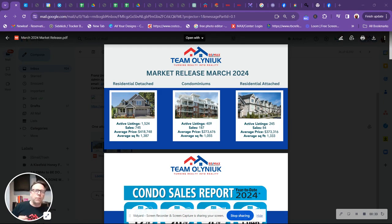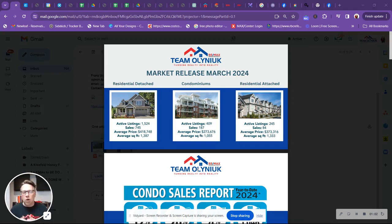Let's first start talking about residential detached. We take a look at active listings showing 1,524 active listings with 745 sales. So almost half the inventory is selling in one month. That's going to put us into a seller's market — a good seller's market. Zero to four months of inventory is a seller's market, four to six months is a balanced market, and beyond six months is a buyer's market. You take the amount of sales divided into the active listings — basically two months worth of inventory — which puts you in a very good seller's market.